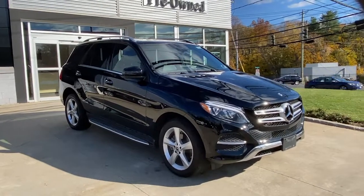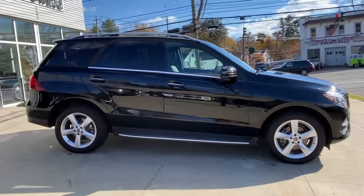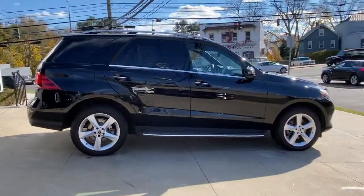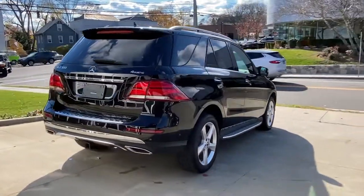Looking for your dream car? It could be the 2018 Mercedes-Benz GLE. This vehicle still has fewer than 25,000 miles on the clock, so it won't last long. Prepare to be captivated.